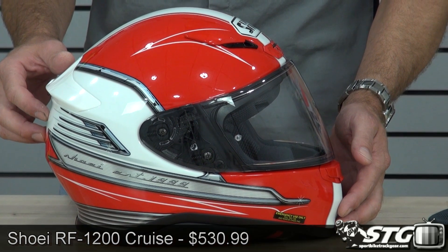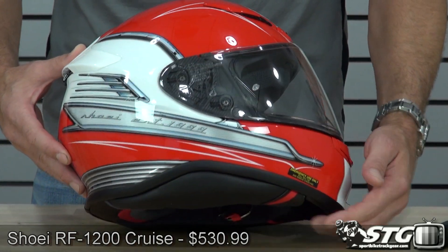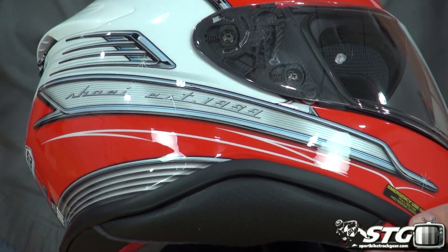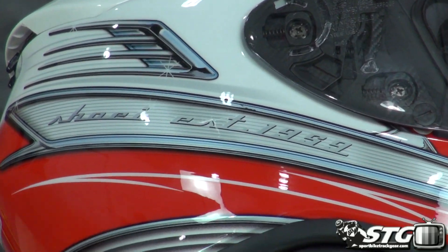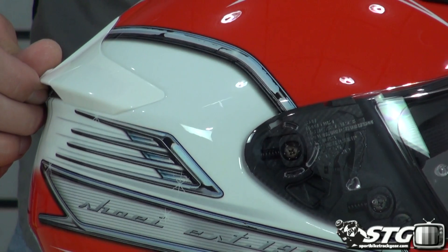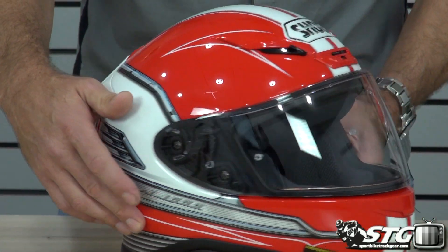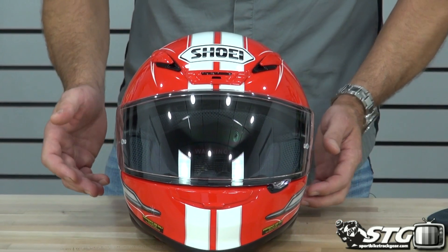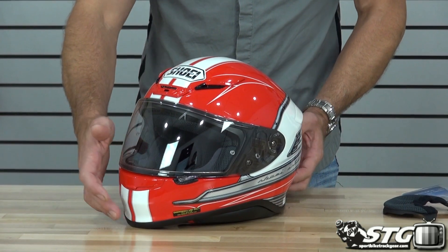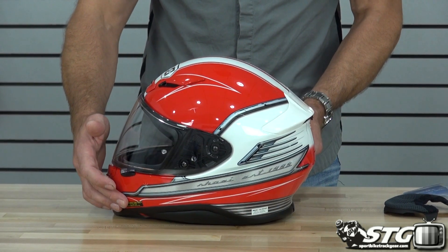Old-school 57 Chevy styling cues that they pulled into this helmet. Shoei established 1959 — it's got that chrome effect to it. They did a good job, they pulled it off, it looks pretty cool. There's going to be a lot of riders out there — this one is going to be a big draw. If you are a car guy and you're riding a bike, this is probably the right helmet for you.